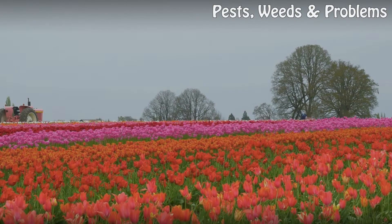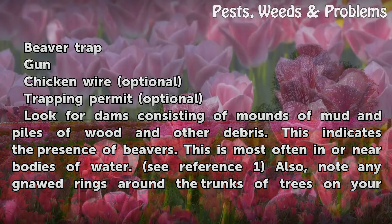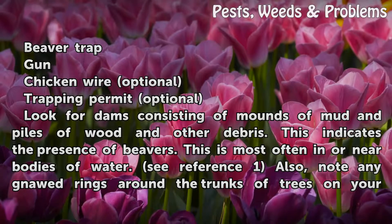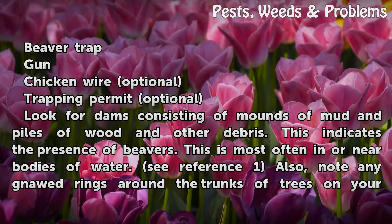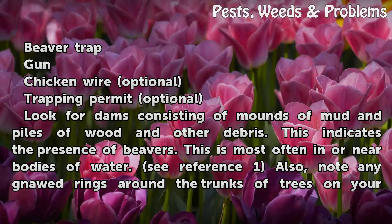Things you'll need: a beaver trap, a gun, chicken wire (optional), and a trapping permit (optional). Look for dams consisting of mounds of mud and piles of wood and other debris — this indicates the presence of beavers. This is most often in or near bodies of water.